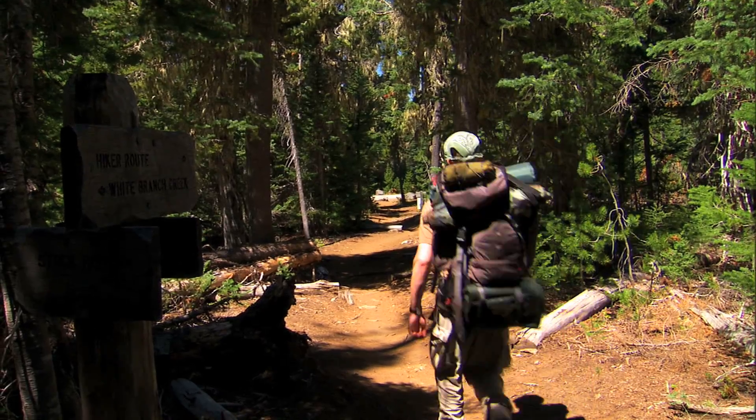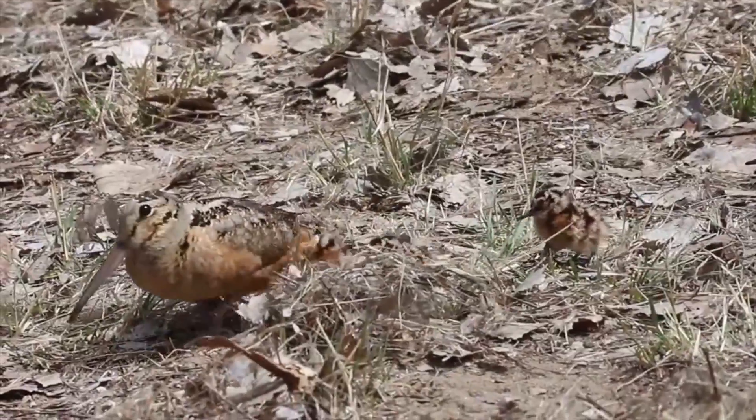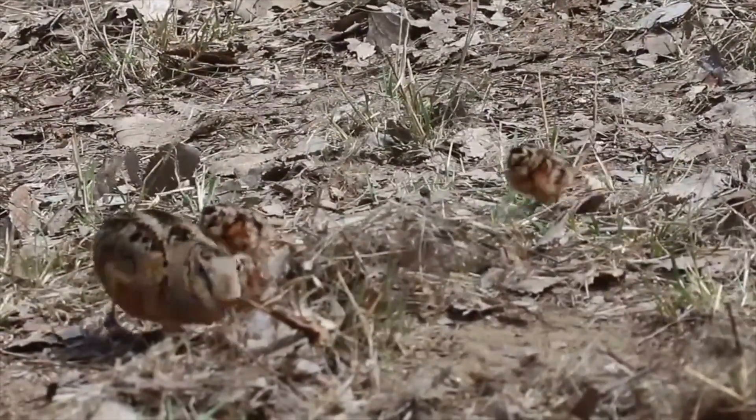Patricia's work is important because she can figure out if there are any factors harming the woodcocks. She can also help protect certain areas that have nests to ensure healthy and safe growth of the chicks.